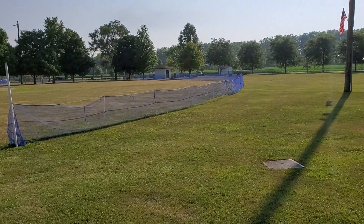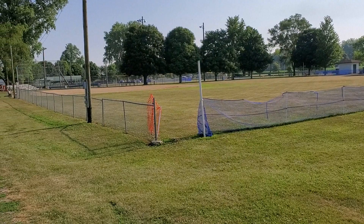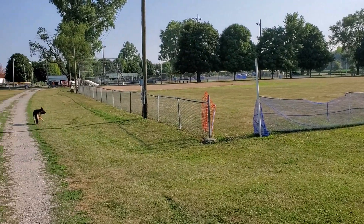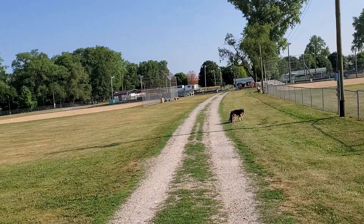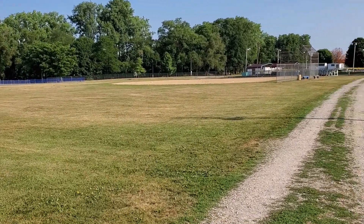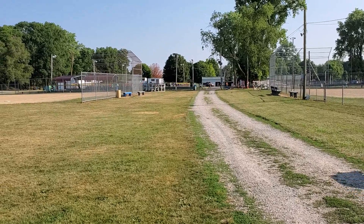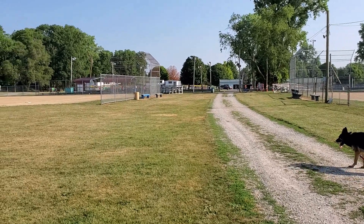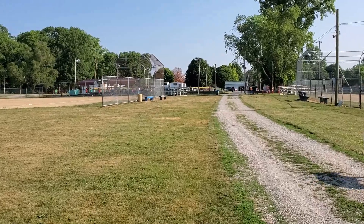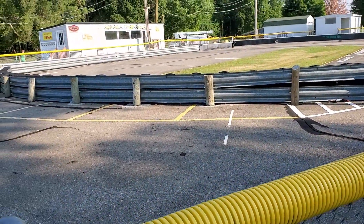Here we see a softball area and another softball field right over here — very nice. Kids are starting their training for this fall, probably in their track and field exercises.